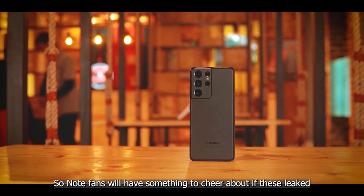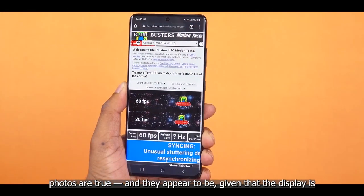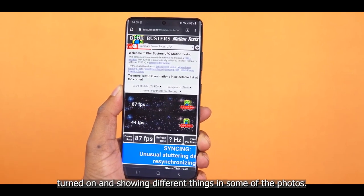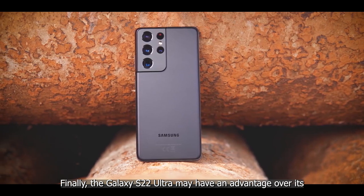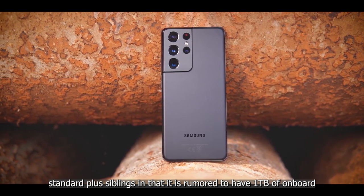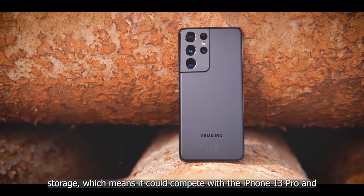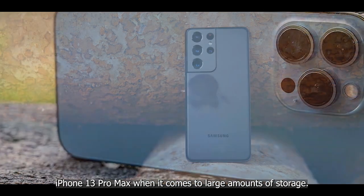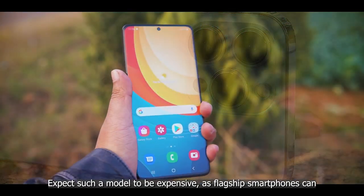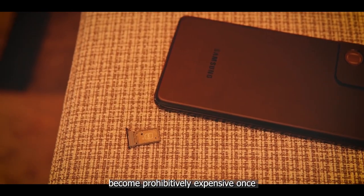Samsung appears to be heavily relying on Galaxy Note DNA for the S22 Ultra, so Note fans will have something to cheer about. The leaked photos appear credible, as the display is turned on and showing different things in some images. The Galaxy S22 Ultra may also have up to 1 TB of onboard storage, allowing it to compete with the iPhone 13 Pro and Pro Max in terms of large storage capacity.